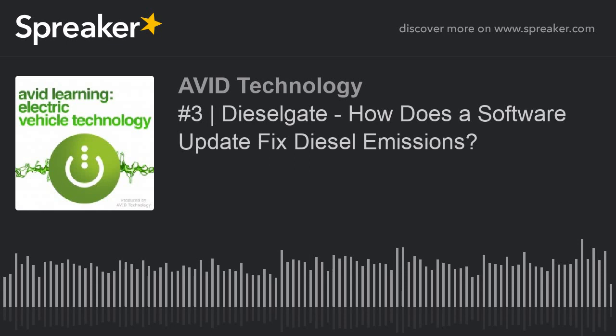Today what we're going to talk about is Dieselgate. This follows on from a white paper that we put out a few weeks ago, which can be found on our website — a link is below. Talking about the Dieselgate scandal, we put that white paper out in the aftermath of the arrest of the Audi CEO. That was huge news in the industry and it's had quite a few knock-on effects.